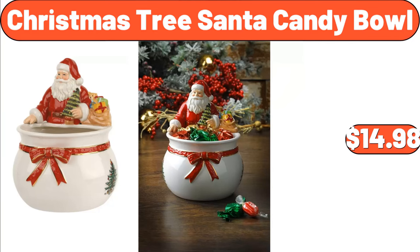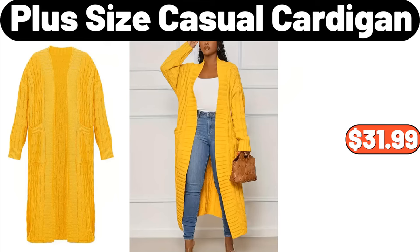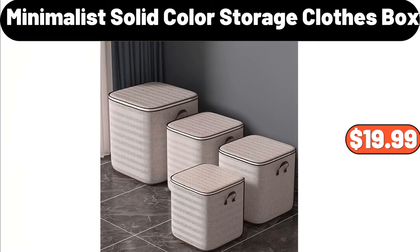Christmas Tree Santa Candy Bowl, $14.98. Plus Size Casual Cardigan, $31.99. 3 PCS Christmas Theme Duvet Cover Set, $19.99.